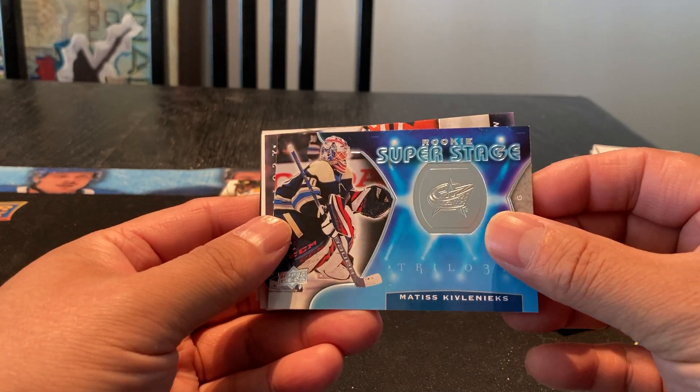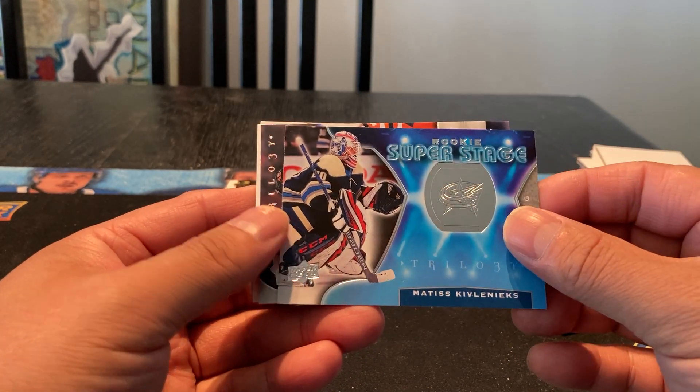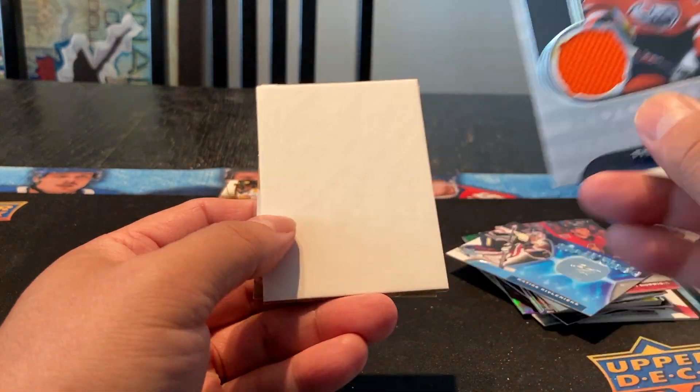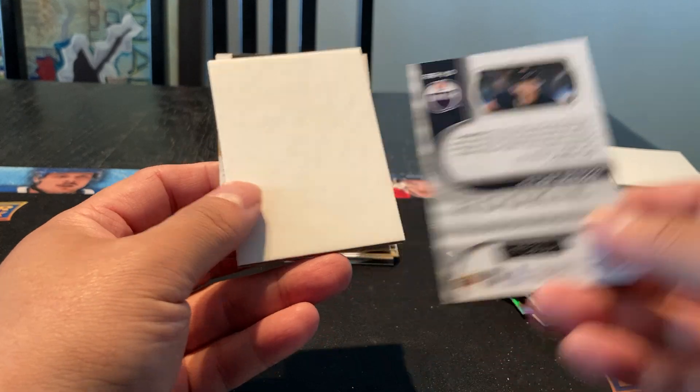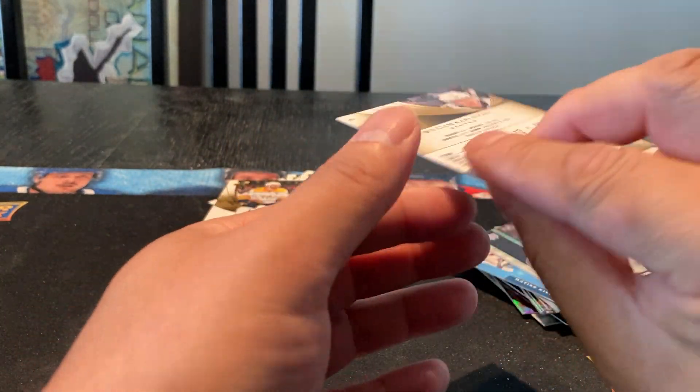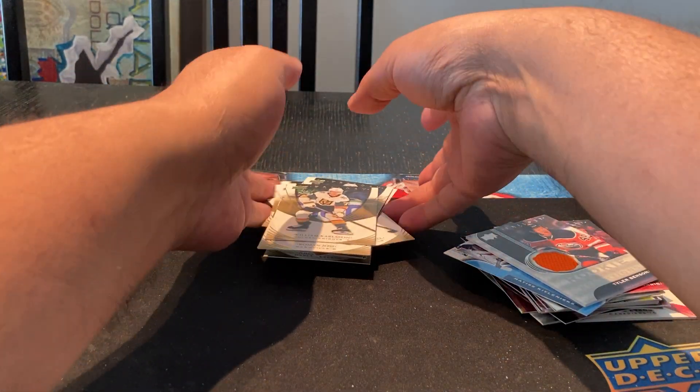Last pack — we got a Mattis Kiv Lennox Super Stage rookie, not numbered. We got a Tyler Benson jersey. And we got a William Carlson. Well, that second box wasn't as good as the first, but still not too bad for the two boxes.